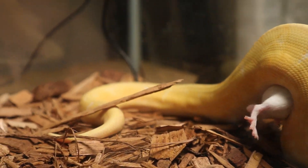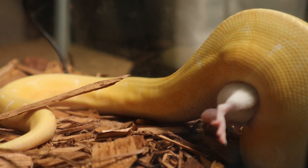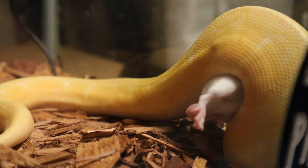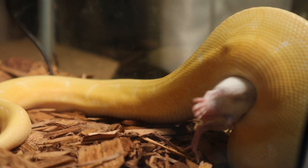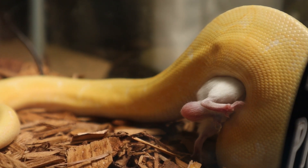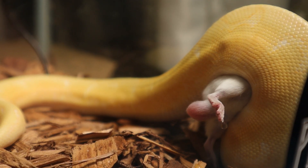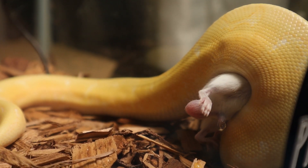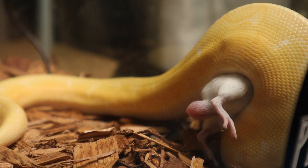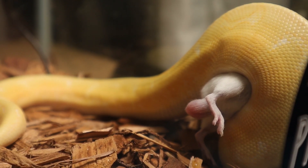Got him. Okay. Dang son, look at the tater logs on that one.